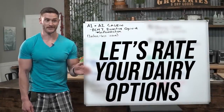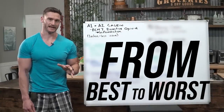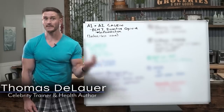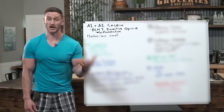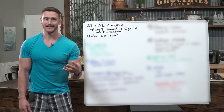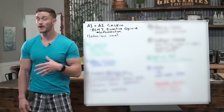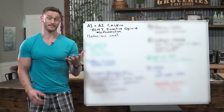Let's rate your dairy options from best to worst with some serious scientific backing. I'm going to break down which options are best for you when it comes down to inflammation, digestion, and overall tolerance. Whether you're on a low carb diet or not, this video is going to teach you exactly what you should stay away from and what you can get away with eating a little bit more of. We're going to move pretty quick so that I can be respectful of your time.